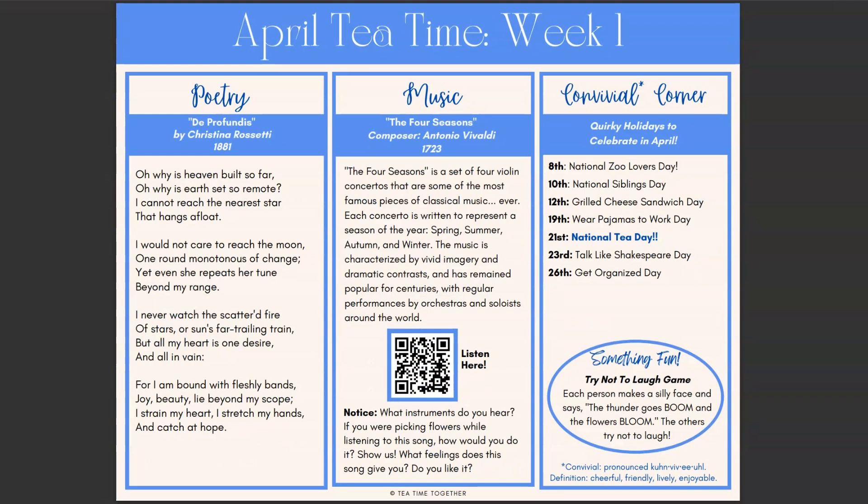There is also a section at the end called the Convivial Corner. This is where you can find fun things like quirky holidays, riddles, and fun facts about the month — just more fun added to your day. My kids really enjoyed celebrating Grilled Cheese Day, which we would have never done if it wasn't on our weekly guide, so it was really fun to have those quirky holidays to celebrate.